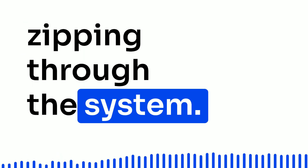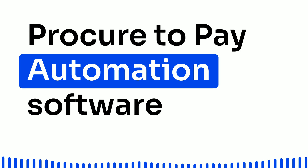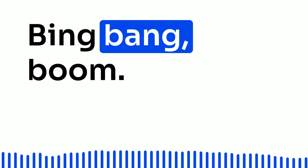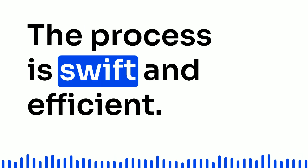Invoices zipping through the system. Suppliers send their invoices, and the Procure2Pay automation software takes care of tracking and approvals. Bing, bang, boom — the process is swift and efficient.